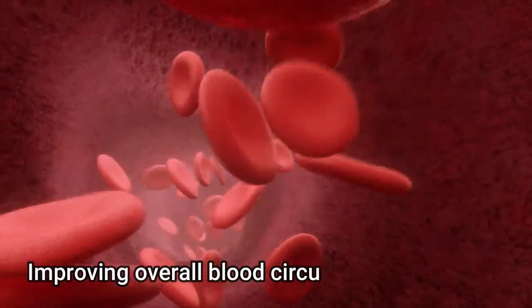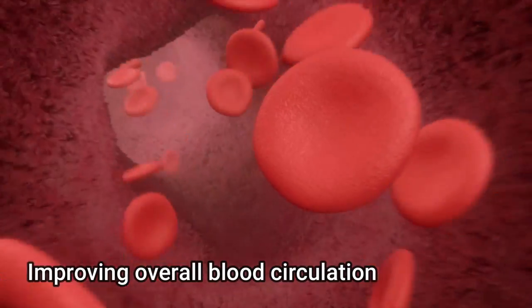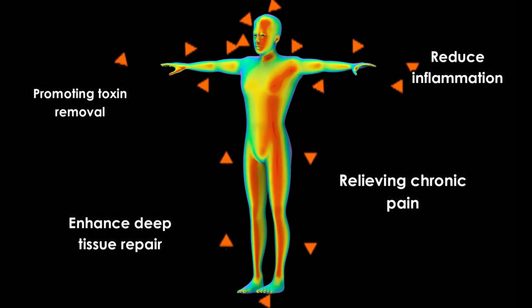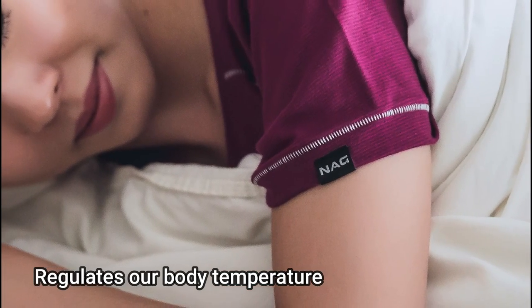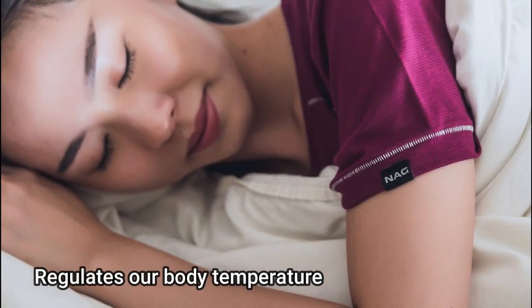Far infrared rays have many therapeutic benefits, such as improving overall blood circulation, promoting toxin removal, enhanced deep tissue repair, reducing inflammation, relieving chronic pain, and more. NAG bioceramic fabric also regulates our body temperature to ensure maximal comfort, which induces good quality sleep.